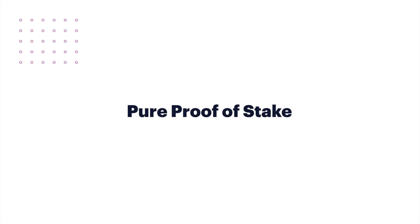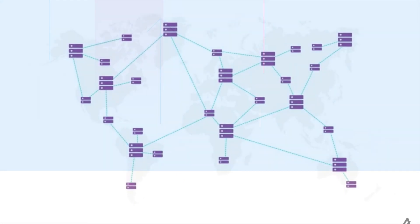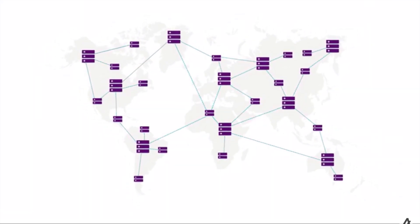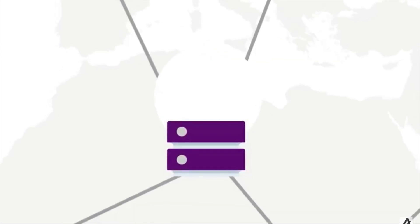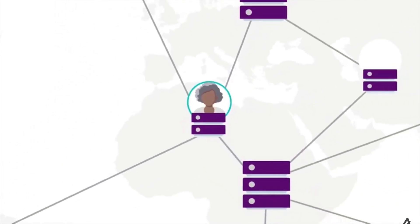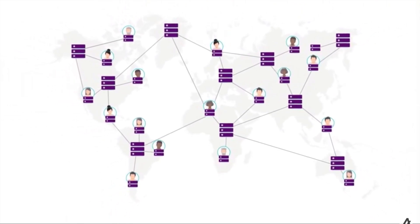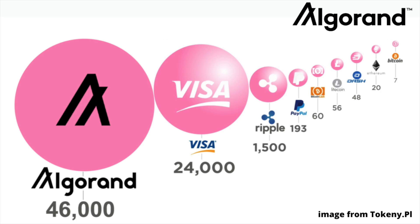Pure Proof-of-Stake also enhances security as token holders are chosen at random and an attacker doesn't know who they are beforehand. It promotes decentralization as anyone can participate without solving complex mathematical problems like a miner would for proof-of-work. Plus, it offers speed with fast transaction processing, finalizing blocks in seconds with throughput on par with large payment and financial networks, and all with very low transaction costs too.